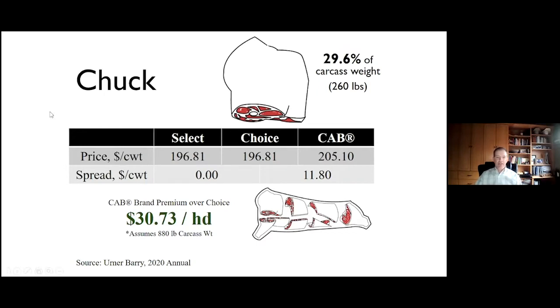Next, a heavy hitter — the chuck at 29.6% of total carcass value. Surprisingly, the choice/select spread on the entire chuck is essentially $0. Despite what we know about the choice/select spread and all it means to the beef business, when it comes to the heaviest primal, it really doesn't mean anything at all between choice and select. However, Certified Angus Beef still enjoys an $11.80 premium per hundredweight on the chuck, still contributing $30 and change to the total cutout premium for CAB.